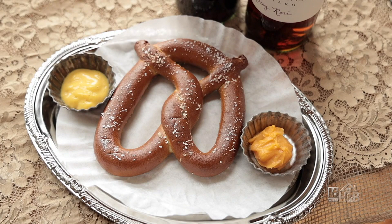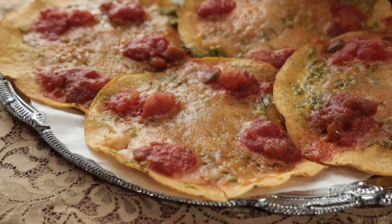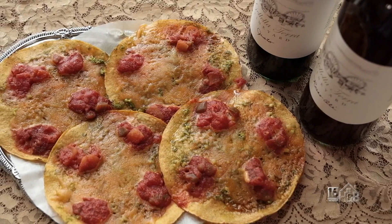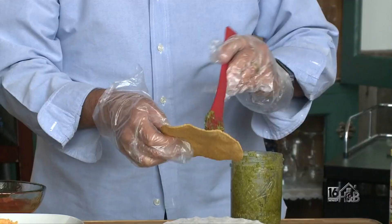This is our most popular small plate. It's called Tostados, and what we use is pesto, shredded cheese, and salsa. We put it in a microwave and heat it up for about a minute and a quarter, and it comes out beautiful and very, very tasty. So let's just put one together and show everybody how it's done.